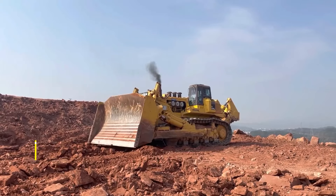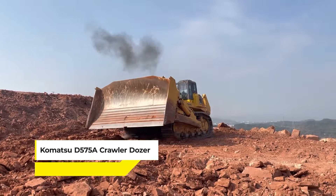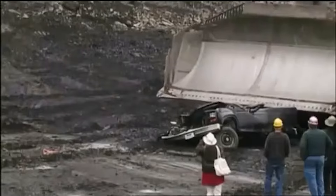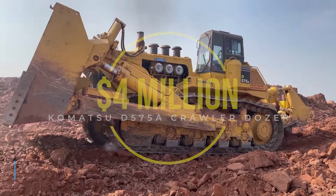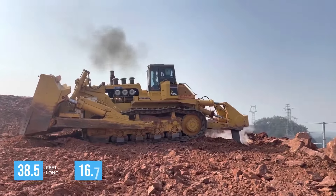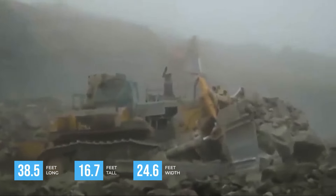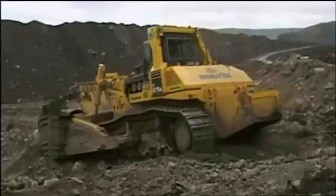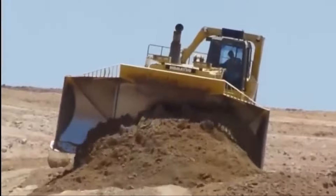Kicking off our list today is the Komatsu D575A Crawler Dozer — the heavyweight champion of the dozing world, courtesy of Komatsu. With a price tag of around $4 million, this machine stretches 38.5 feet long, stands 16.7 feet tall, and boasts a width of 24.6 feet. It's tasked with moving mountains, quite literally, in large-scale earth-moving and mining operations.